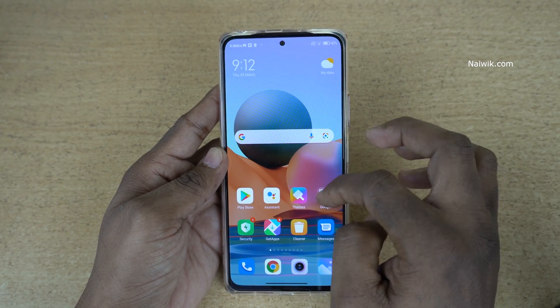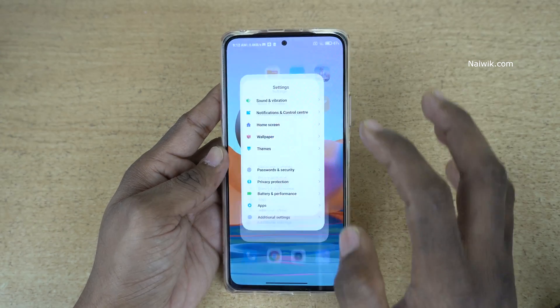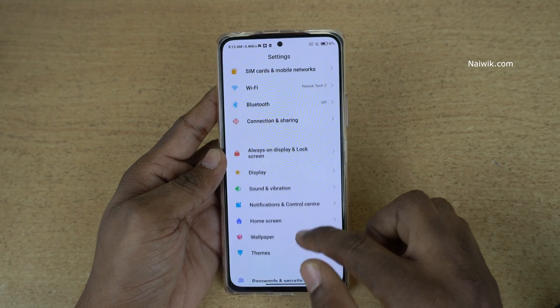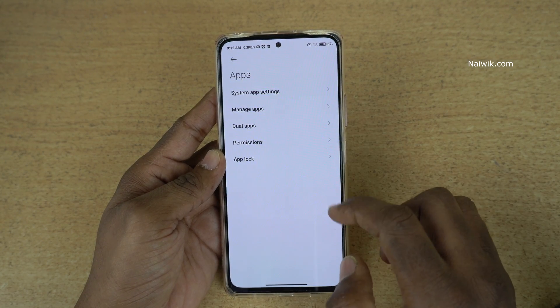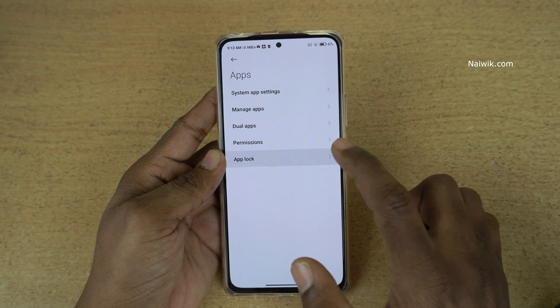To hide the apps, you need to go to Settings. Under Settings, scroll down and click on Apps. Under Apps, there is an option called App Lock.